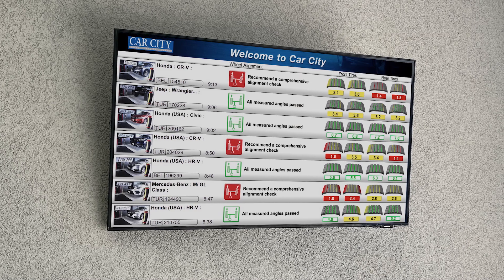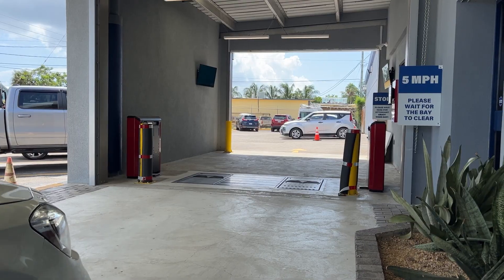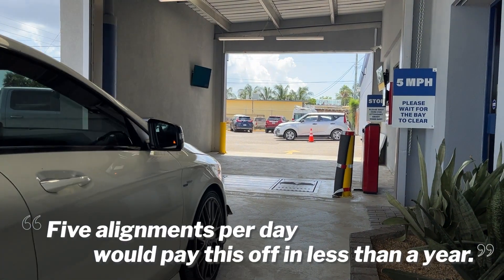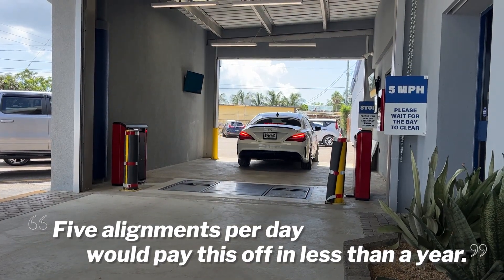After six months of evaluating what it would take to pay off this machine, we decided that five alignments per day will pay this off in less than a year.